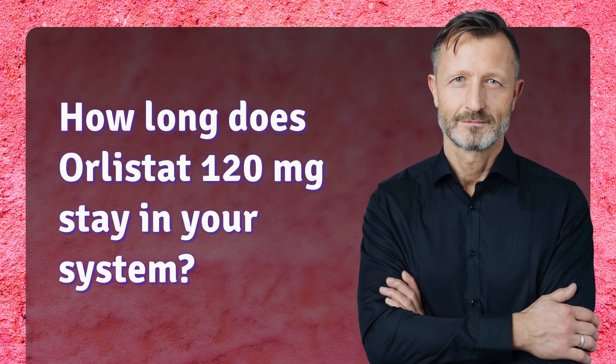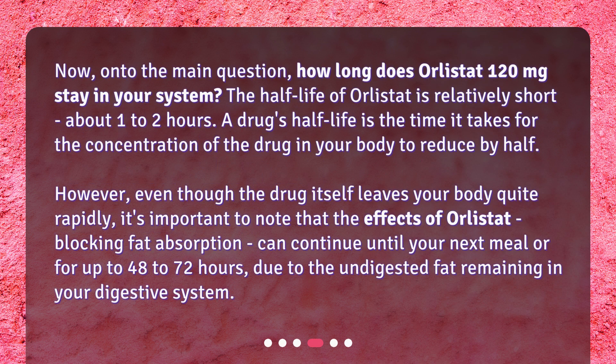How long does Orlistat 120 mg stay in your system? The half-life of Orlistat is relatively short, about one to two hours. A drug's half-life is the time it takes for the concentration of the drug in your body to reduce by half. However, even though the drug itself leaves your body quite rapidly, it's important to note that the effects of Orlistat — blocking fat absorption — can continue until your next meal or for up to 48 to 72 hours, due to the undigested fat remaining in your digestive system.